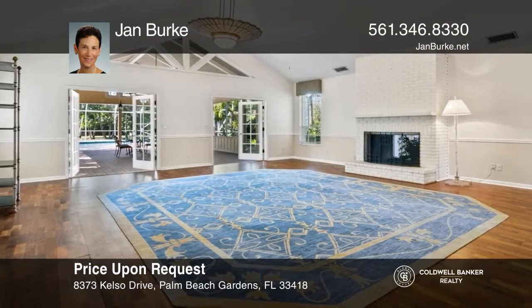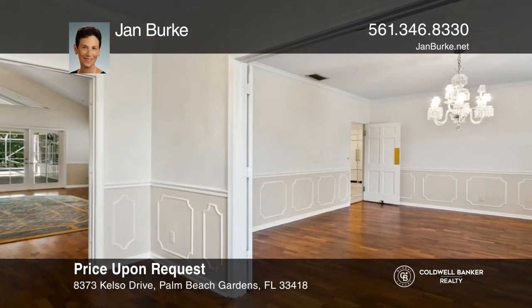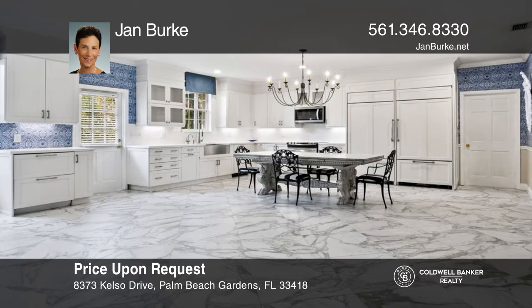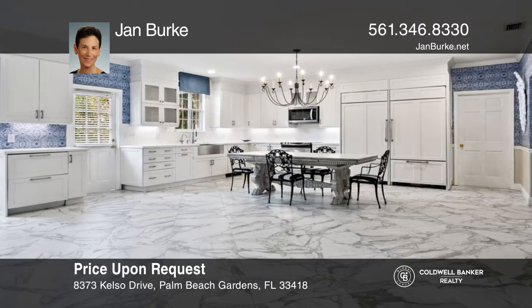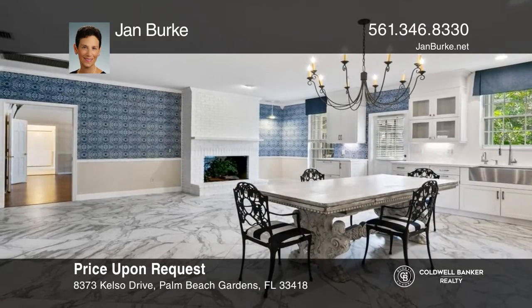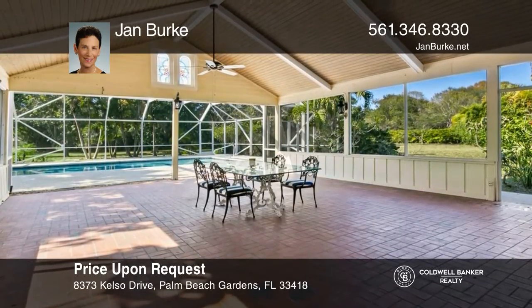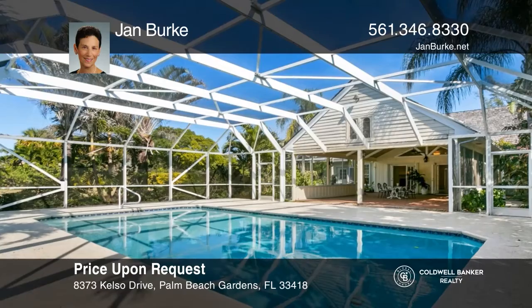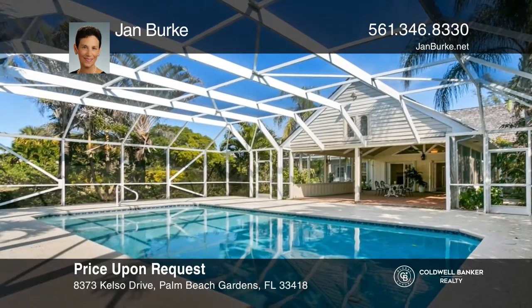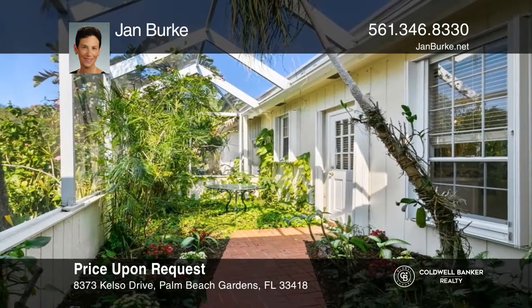Nestled on a 1.94-acre equestrian community estate in Palm Beach Gardens, this four-bedroom, three-and-a-half-bath home will feel like paradise. The renovated kitchen features quartz countertops, two sub-zero refrigerators, and a private patio outside the kitchen. The formal living and dining rooms are highlighted by a fireplace and French doors that lead to a large lanai and pool overlooking lush landscaping, fruit trees, and a koi pond. Jan Burke has all the details.